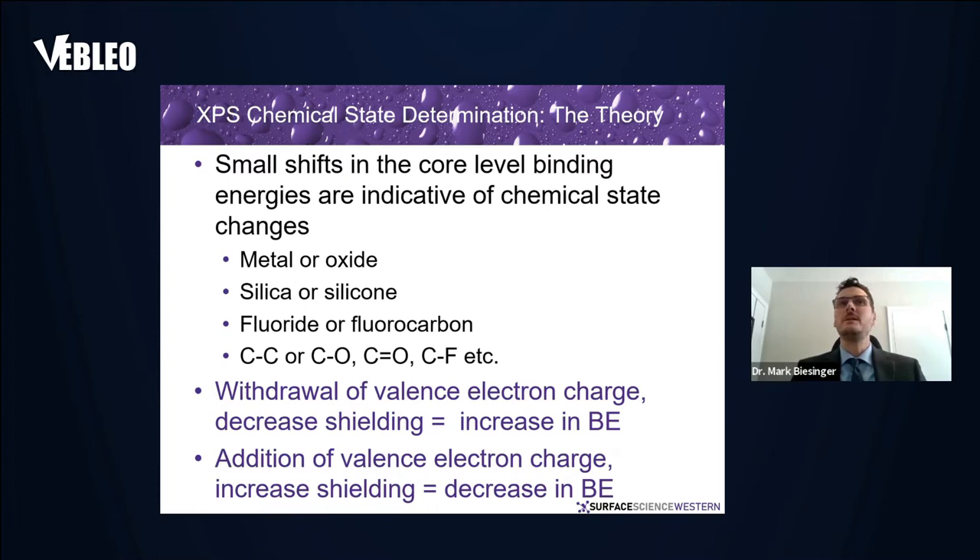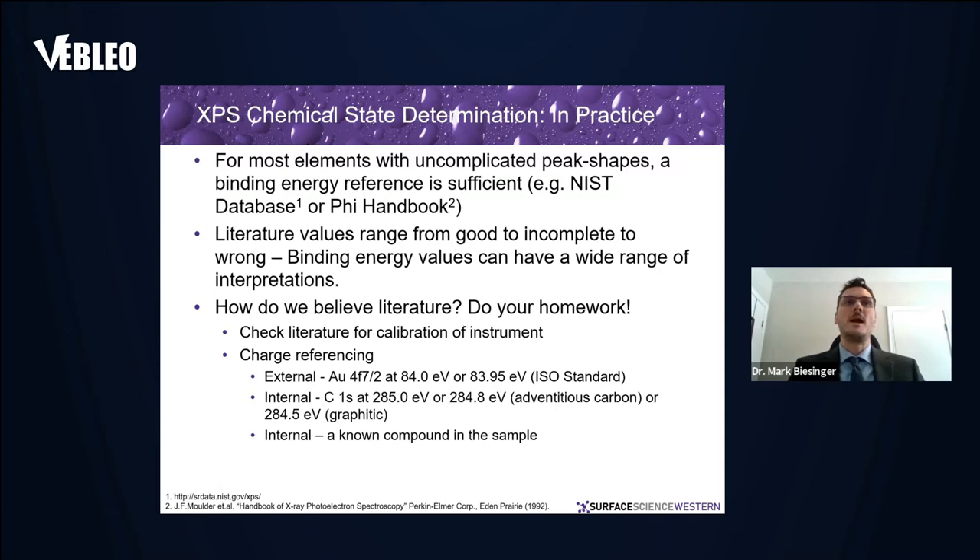Chemical state determination: you get small shifts in core-level binding energies that are indicative of chemical state changes. You can tell whether you have a metal versus an oxide, silica versus silicone, a fluoride versus a fluorocarbon, or various states of carbon. As you withdraw valence electron charge, you decrease shielding and increase the binding energy in those core electrons. As you add valence electron charge, you increase shielding and get a decrease in binding energy.